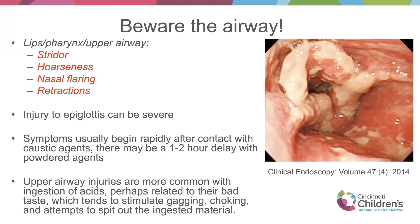With caustic ingestion, there is a worsening possibility of perforation over the course of a week, so patients need to be monitored closely. In the first day or two, what can be life-threatening is that patients can have a big reactive injury to the epiglottis causing airway obstruction. Interestingly, if a powder is aspirated, there can be a one-to-two hour delay before symptoms worsen, whereas liquids tend to cause an immediate reaction.